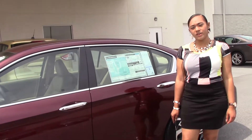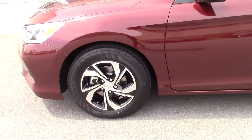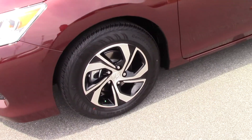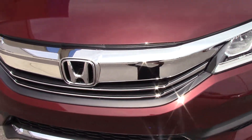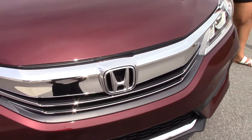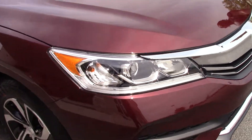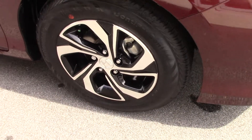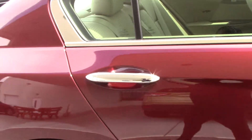Hi, I'm Brea here at Honda Verona Rapids, and I'm standing here with the 2017 Honda Accord LX. As you can see, it is burgundy in color and it has a chrome grille, chrome Honda symbol in the front. It has chrome and black 16-inch rims and tires, and chrome door handles.